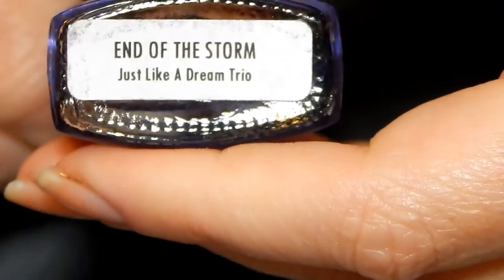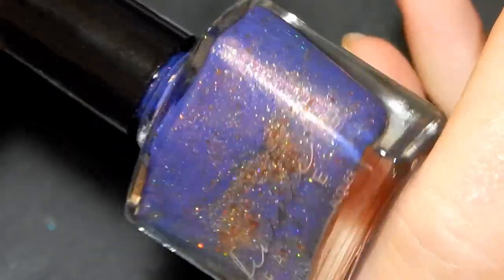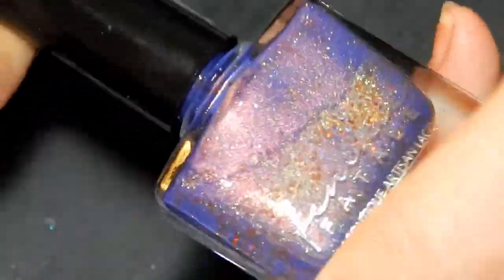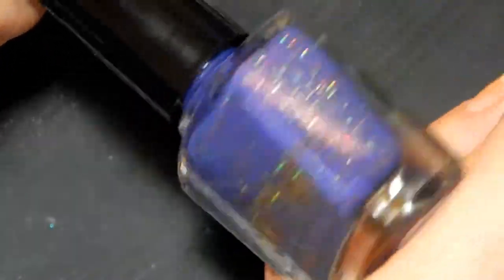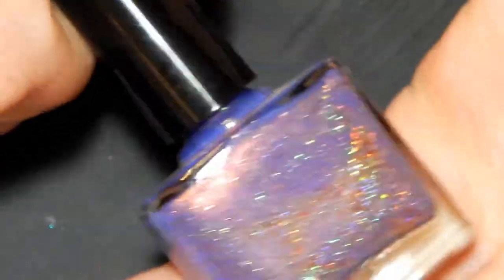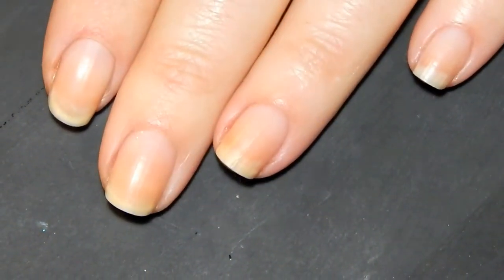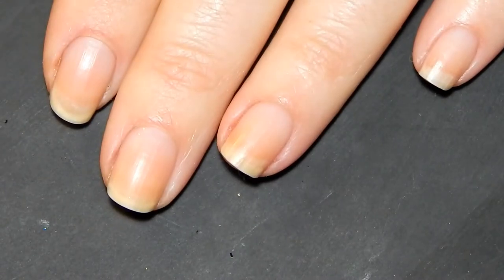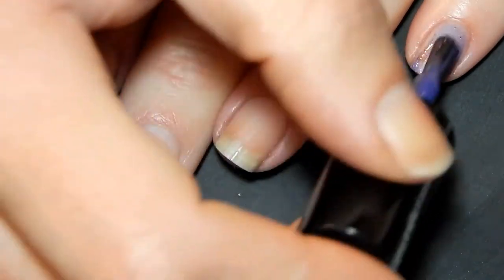This next polish is a Femme Fatale polish in the color End of the Storm, and this is a thermal polish — so it's either tan or this beautiful blue. This is extremely perfect for the fall. If it's available I'll list it down below, though I think this was limited edition, so I'll see if I can find it or something somewhat close.